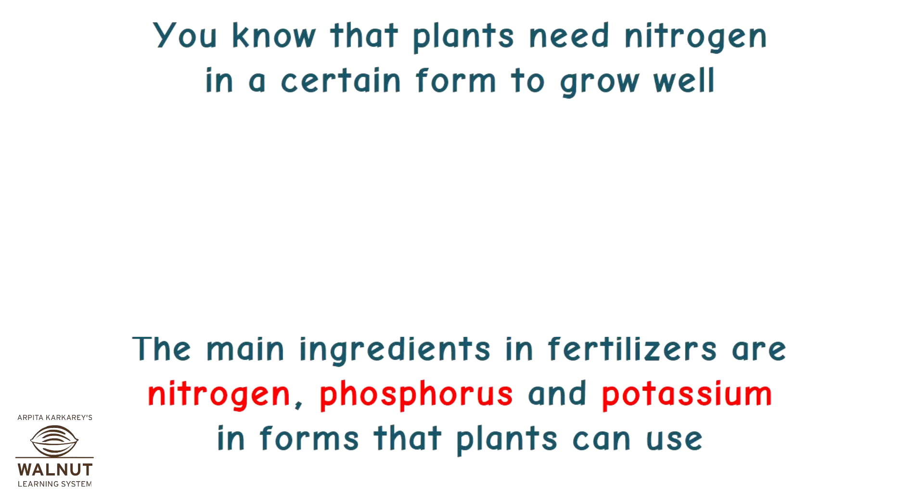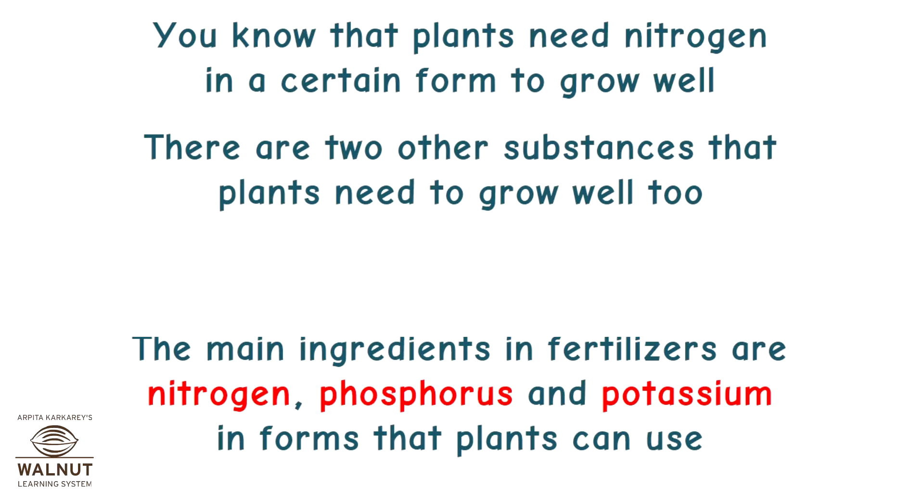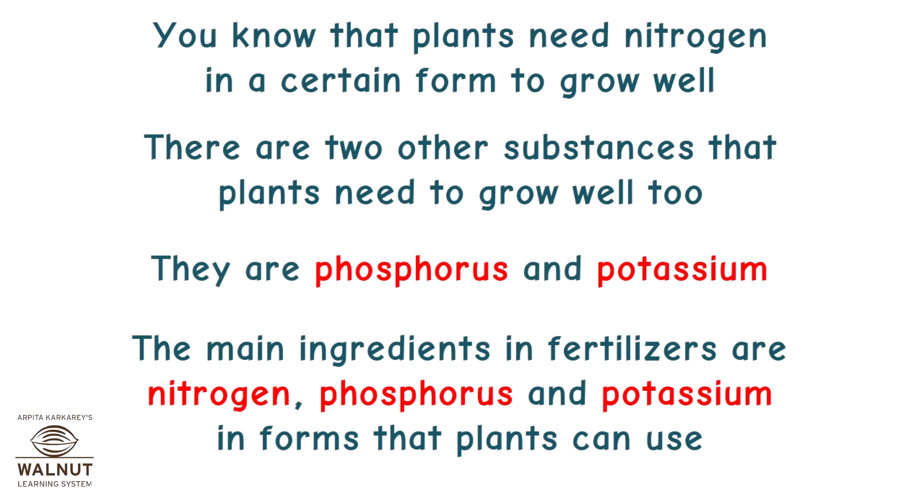Plants need nitrogen in a certain form to grow well. There are two other substances that plants need to grow well too — they are phosphorus and potassium. The main ingredients in fertilizers are nitrogen, phosphorus, and potassium in forms that plants can use.